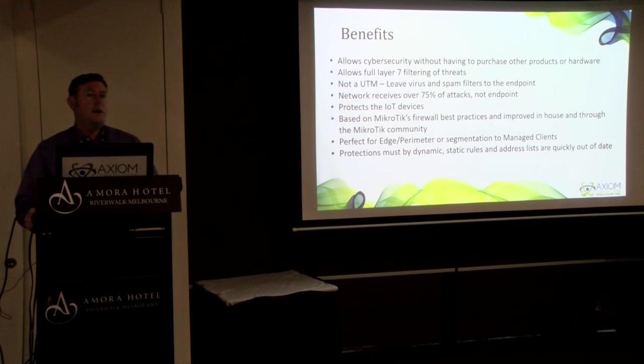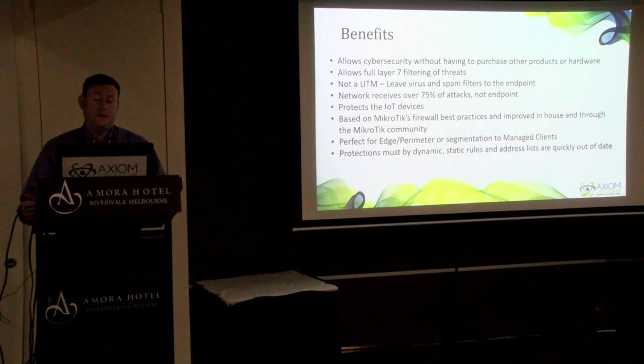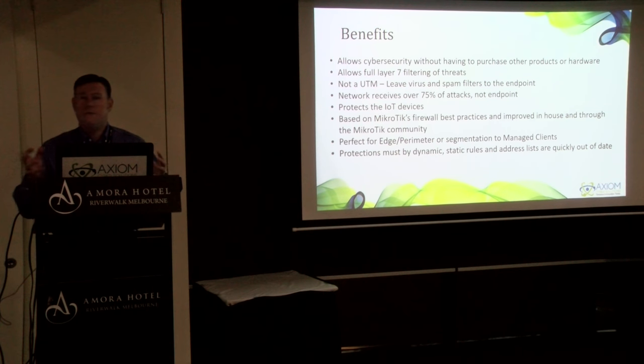The benefits of using your MicroTik — this is for people who already own MicroTik hardware and want to use the advanced firewall features we've discovered and use for our clients. It allows full Layer 7 filtering of threats. It is definitely not a UTM. For years, so many vendors were trying to pack antivirus, anti-spam, and all these different technologies into their firewall. We advocate for using the firewall for what it is — a full Layer 7 firewall, not an antivirus. The antivirus should be on the endpoint. But I'd suggest that over 75% of attacks happen at the network level, meaning they're not attacking the endpoint.